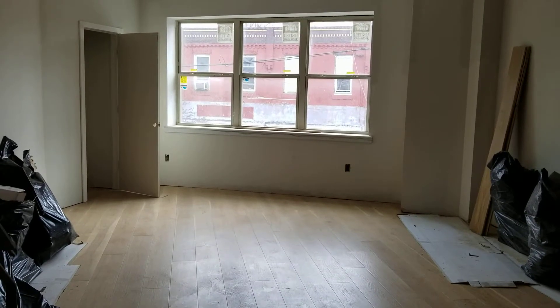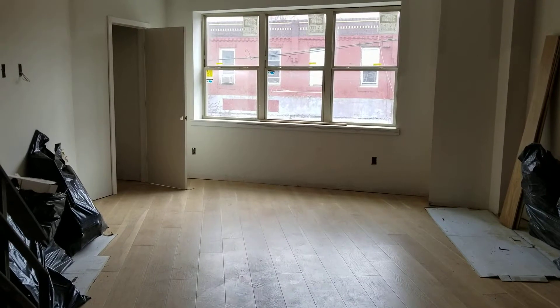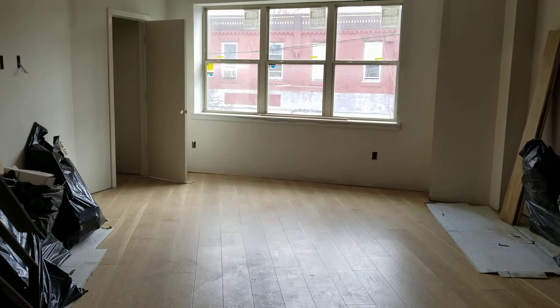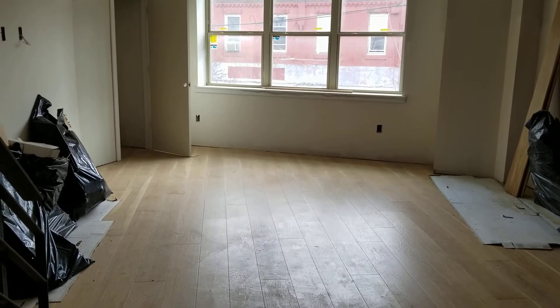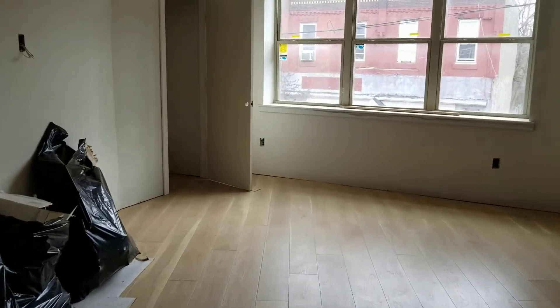So here we are at 1702 Point Breeze Avenue, Unit 2. This is a bi-level condo, approximately 1,200 square feet. We're looking out at the living room window, so you'll see it's very nice and bright. Our hardwood floors just went in — we've got 7½ inch wide hardwood floors and a little coat closet up front.